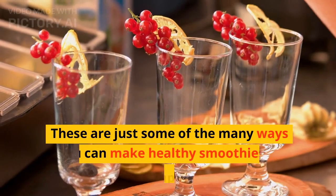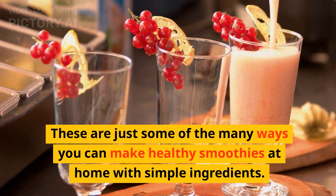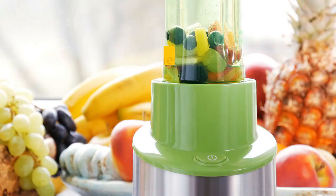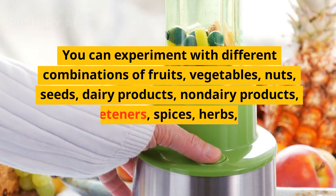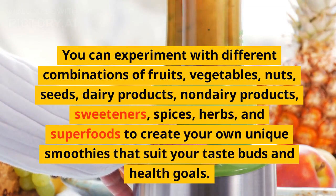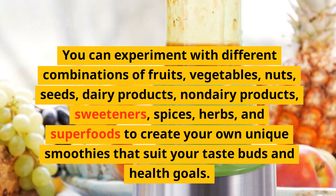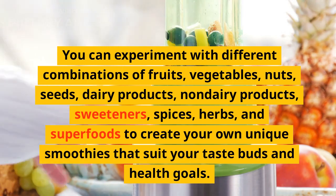These are just some of the many ways you can make healthy smoothies at home with simple ingredients. You can experiment with different combinations of fruits, vegetables, nuts, seeds, dairy products, non-dairy products, sweeteners, spices, herbs, and superfoods to create your own unique smoothies that suit your taste buds and health goals.